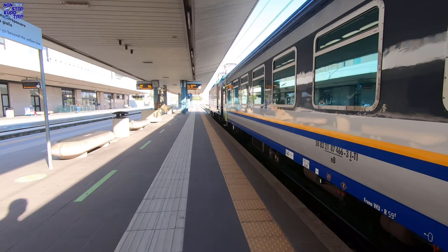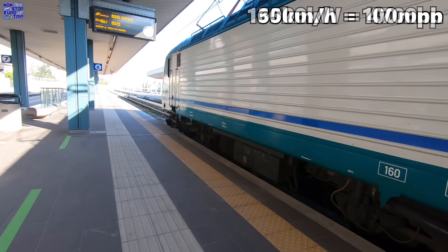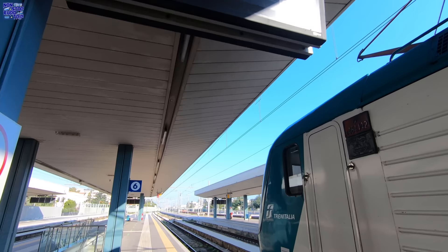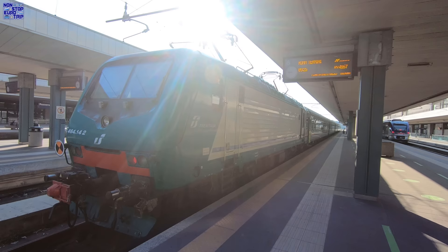Our train is already waiting as we emerge into the bright sunlight on platform 6. The rake of all second class coaches will be hauled today by a Trenitalia E464 electric locomotive, which has a top speed of 160 km/h and a power output of 3,500 kilowatts. With 717 of these locos received by Trenitalia, they are the most common in service on the Italian rail network. Let's now check out today's route from Pescara Centrale to Roma Termini.